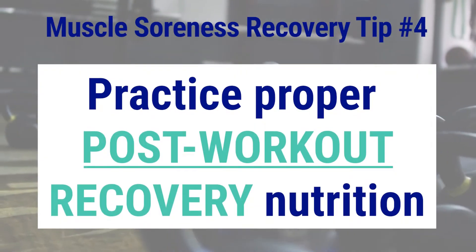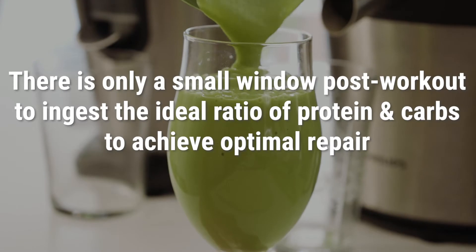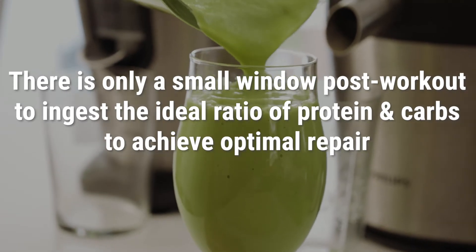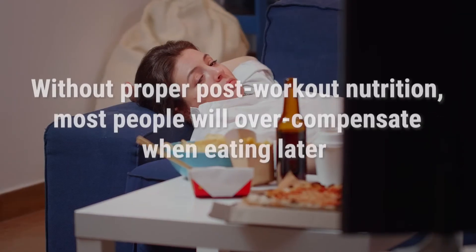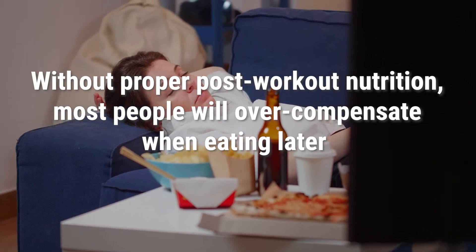Tip number four: practice proper recovery nutrition. As a pro sports dietitian, this is arguably the most important meal of the day for two reasons. First, you only have a small window post-workout to get your muscles to ingest the right combo of protein and carbs for repair. I know there's conflicting research that says as long as you fuel properly in a 24-hour period you're good to go, but I work in the trenches each day and I beg to differ. Secondly, when you do not fuel properly post-workout, you will more than likely find yourself scavenging or overeating later, and most people aren't reaching for broccoli when they're starving.